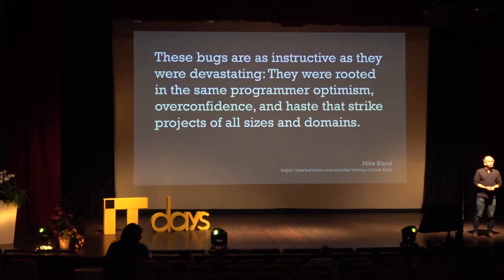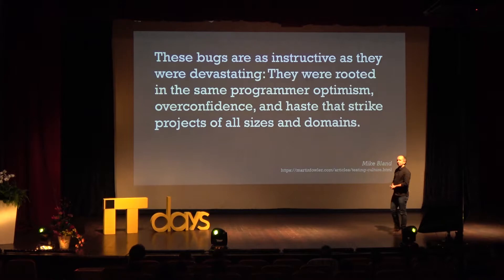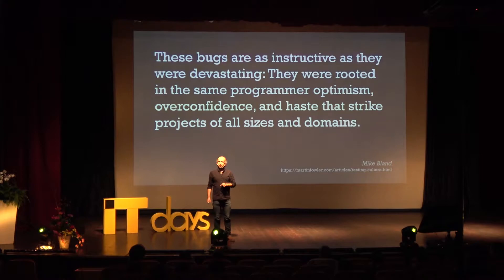Similarly, had they done testing, this most code is not tested well. Testing is the engineering rigor of software development. Mike Bland, formerly of Google, wrote a very interesting piece based on the goto fail and Heartbleed bugs: 'These bugs are as instructive as they were devastating. They were rooted in the same programmer optimism, overconfidence, and haste that strike projects of all sizes and domains.' This is a common culture: 'it's fine, this will just work, it'll never be a problem.' I have found that most bugs happen in the things where you don't think they could — they're so simple. Turns out we're really good at the hard stuff but we really scrub the simple stuff.